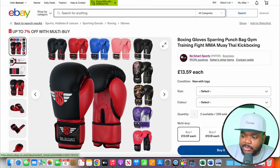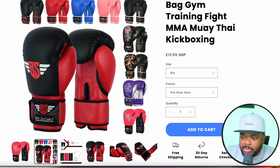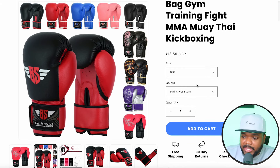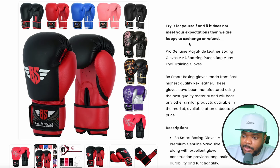For example, there's a product on their eBay account — a pair of boxing gloves being sold for £13.59. If I go onto the Shopify store that was built, the exact listing has been copied and pasted: all of the sizes, the colors, the price. If I scroll down on the product page, even the description has been copied as well. Once the eBay seller is happy, you've customized everything, put their logo, color scheme, and all their products, and they're ready to start using the store.